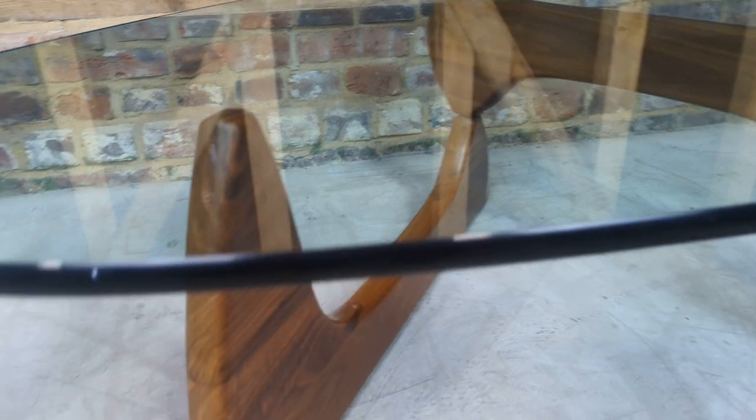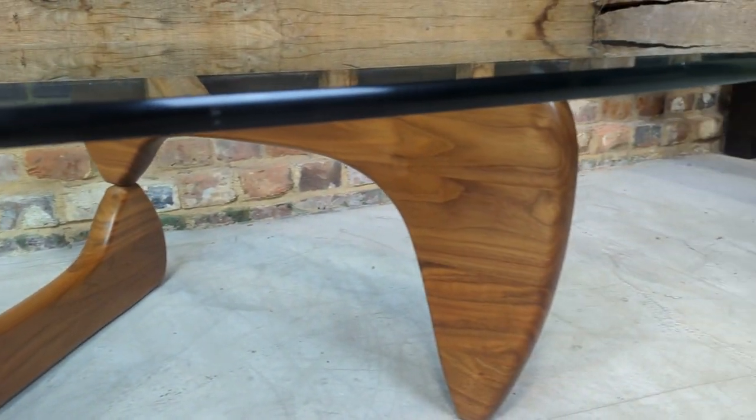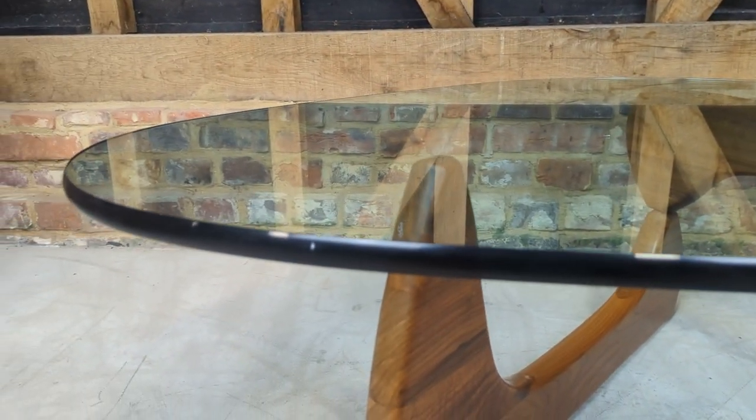The overall condition is good. The frame is very good, and there's really nice thick tempered glass, again in good condition. It does have some surface scratches — let me see if I can get the lighting to show you.